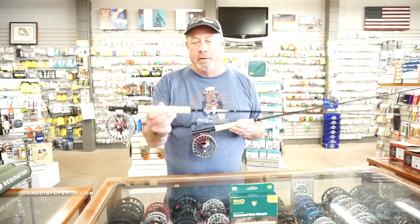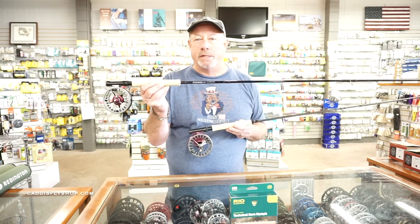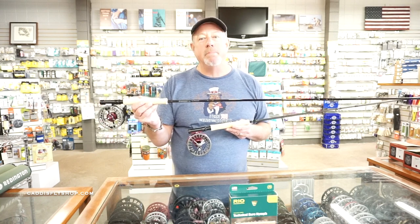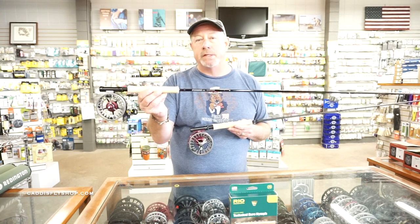At Sage we now have two families of rods led by the vaunted ESN series on a kinetic platform — the ultimate in lightweight sensitivity. This is a 3106 ESN rod which I've nicknamed the stethoscope — misses nothing. Teamed up with the Sage ESN reel, this is the ultimate in ESN success stories in tackle today.